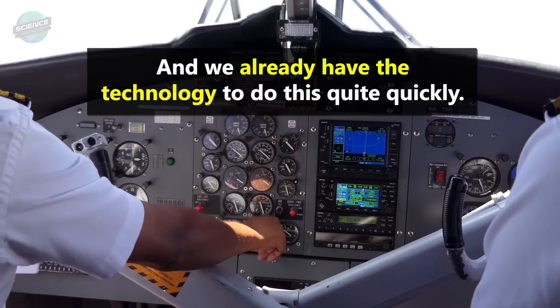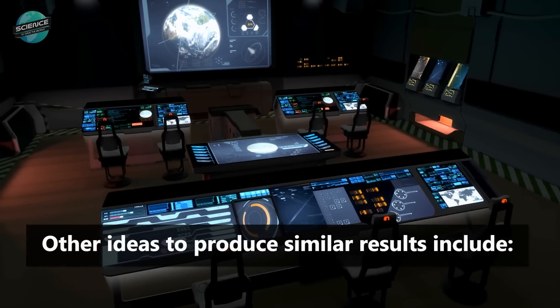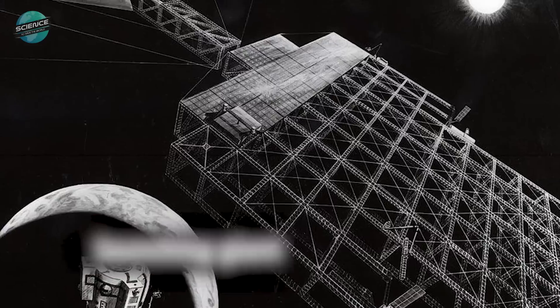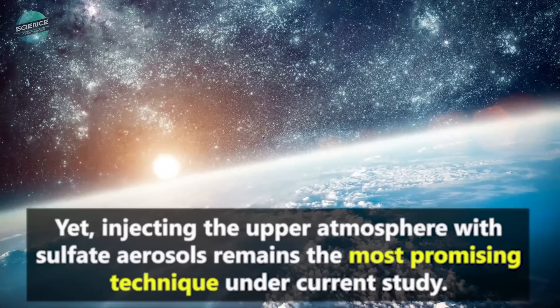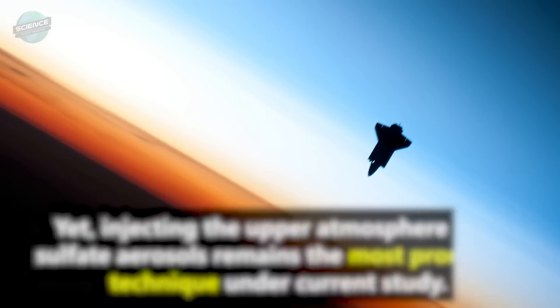Other ideas to produce similar results include adding sea salt to clouds to increase their reflectivity, launching giant space mirrors, and releasing microbubbles into the oceans to make their surface more reflective. Yet, injecting the upper atmosphere with sulfate aerosols remains the most promising technique under current study.